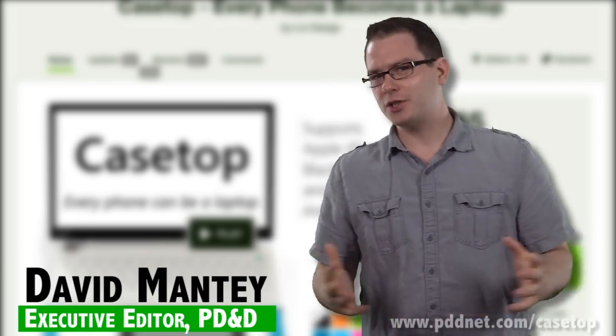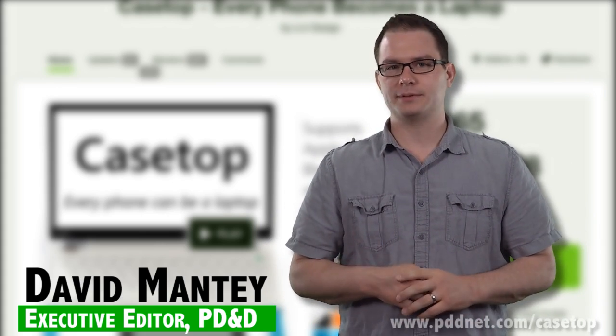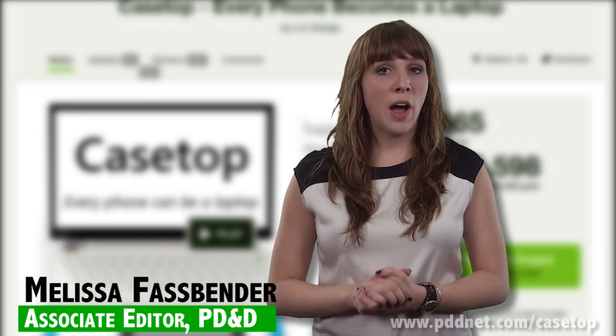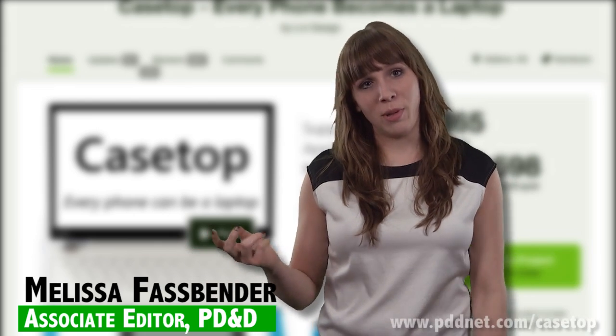A self-proclaimed nerd by trade, John Andrews is turning ordinary smartphones into laptops with Casetop. After the iPhone debuted, the founder of Libby Design knew that smartphones were going to become a disruptive technology. So why not do more to harness the device's power?